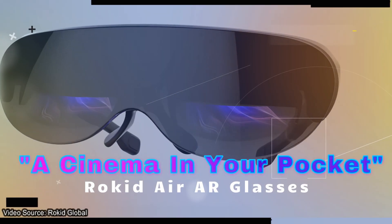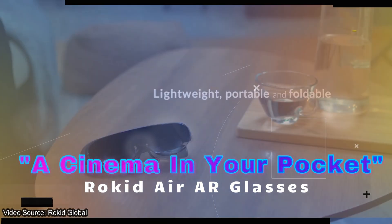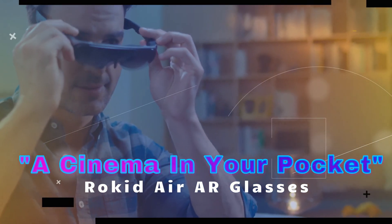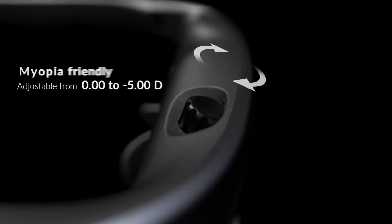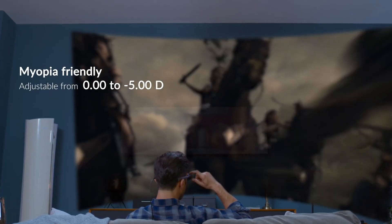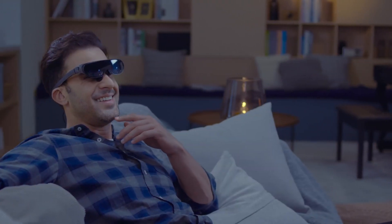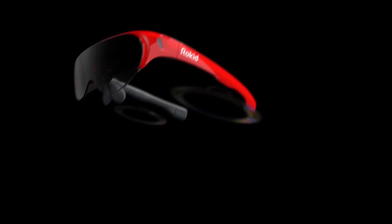I'm really impressed with the build style — they get a five out of five. The Rokit Airs have an immersive vision experience thanks to their dual 1080p OLED displays that give you the feel of looking at a 120-inch massive screen. They're really great for playing games as well as watching movies on the go, and they're even myopic friendly, meaning they support nearsighted adjustment.